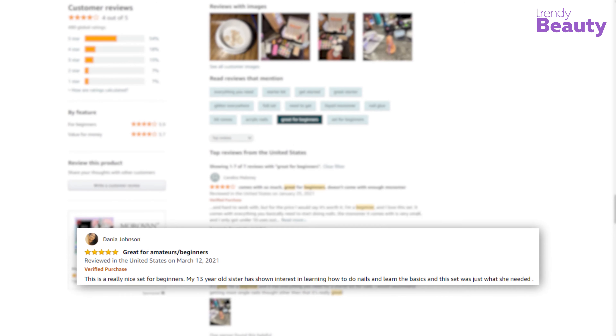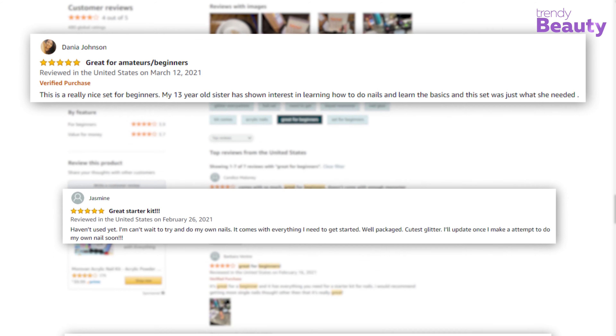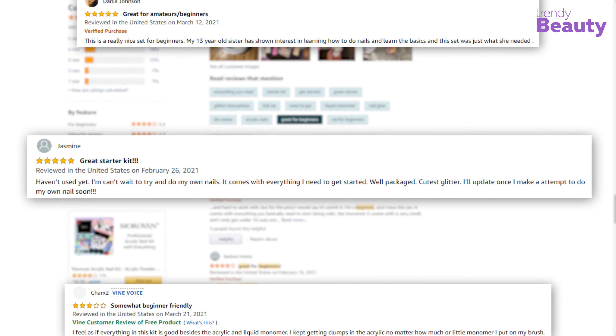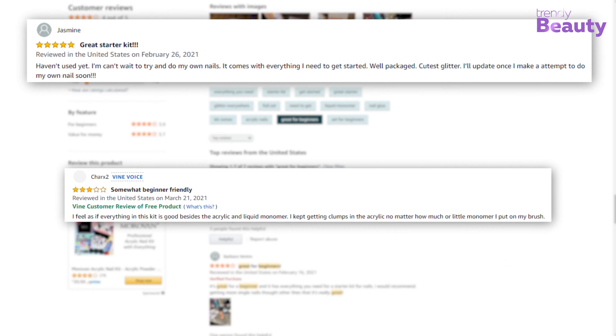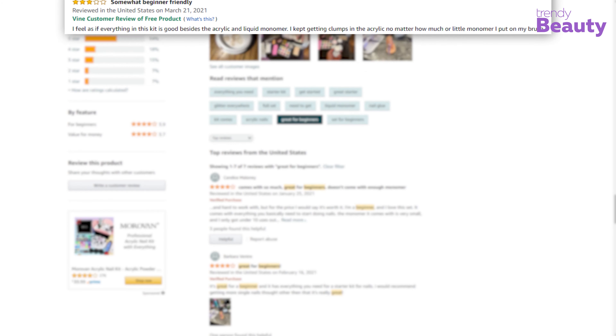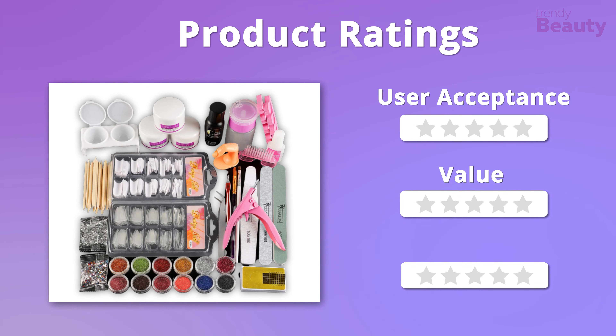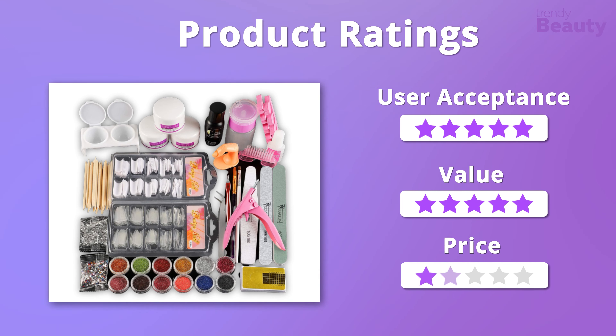The Caucilia Acrylic Nail Kit has earned tons of positive feedback as it comes with so much that's great for beginners. Users also love this set for its good value, although some users are disappointed with the outcome. The entire value and outcome of this acrylic nail kit amazed us, so we're giving it five stars in all three aspects.